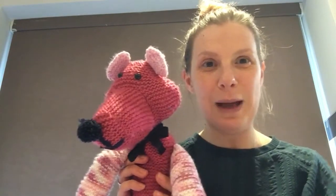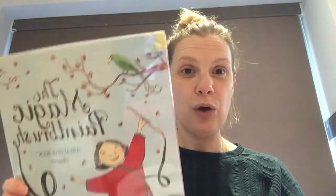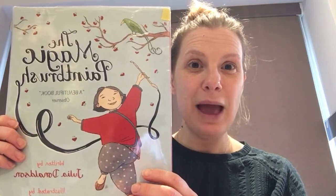We are going to be listening to and responding to a story today. We've also got Bertie back — say hello Bertie! He's so happy to see you all back ready for your learning. We've been doing all about Chinese New Year and we're carrying that on again this week. Our story is called The Magic Paintbrush.